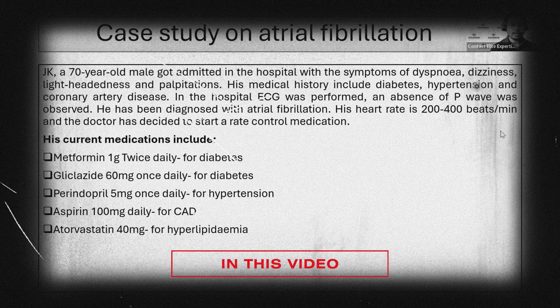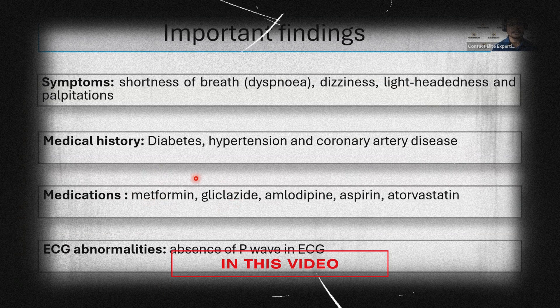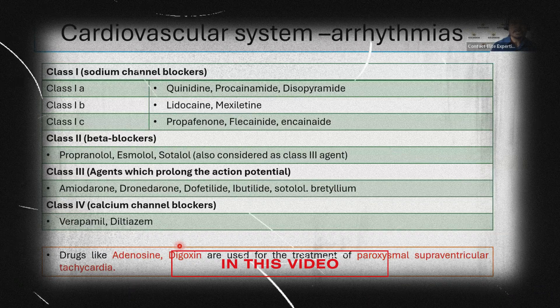In the hospital, an ECG was performed because the patient got admitted for a short-term operation. The doctors had decided to start the patient on rate control therapy, taking metformin and glycosides for diabetes, amlodipine for blood pressure, and aspirin and atorvastatin for his coronary artery disorder. But how will digoxin help him with arrhythmias?